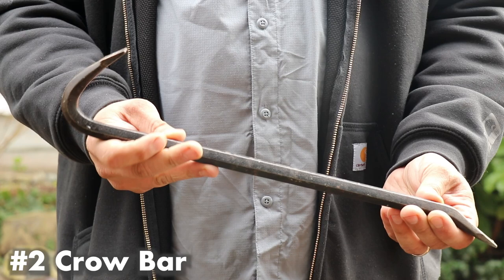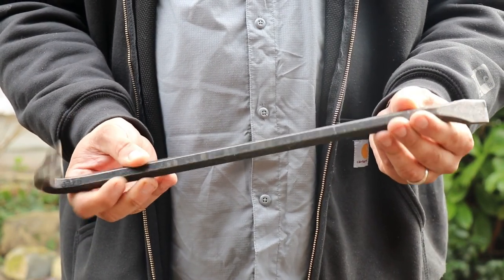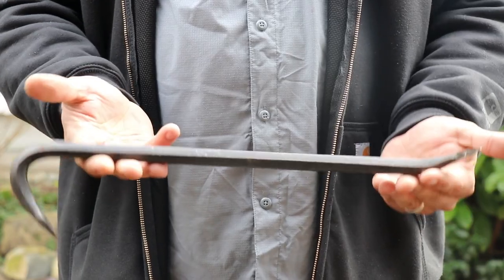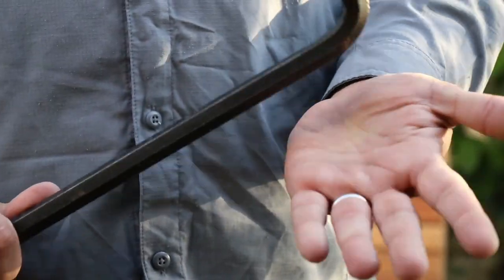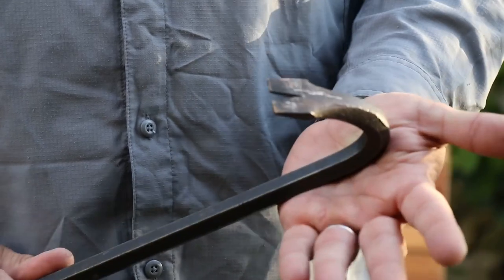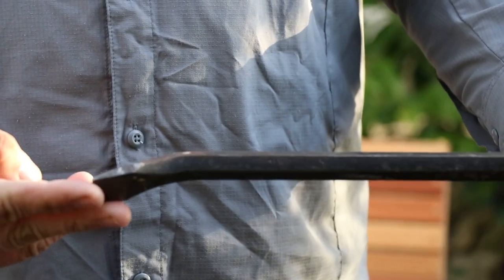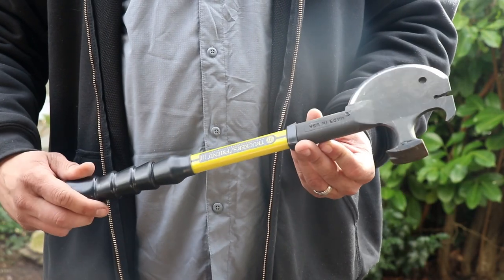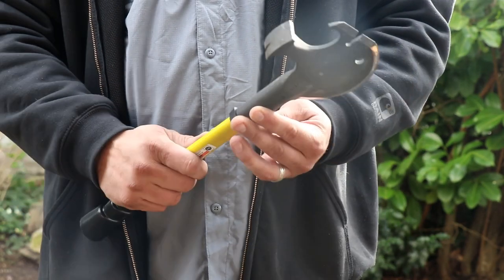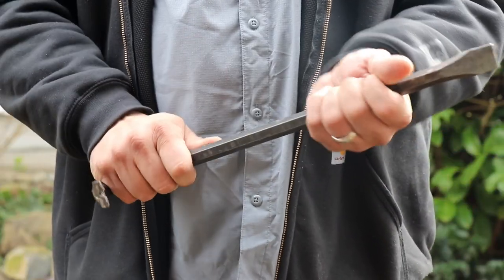Number two: crowbar. A crowbar or any prying bar is a great item for an urban survival kit — it's basically a universal key. You could use it to pry doors open if trapped in a building after an earthquake, break out a vehicle window to help someone escape, and it serves as a natural deterrent. Some type of crowbar would be a great addition to an urban survival kit.